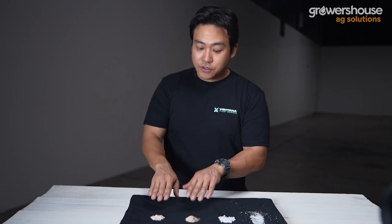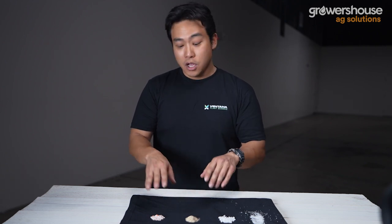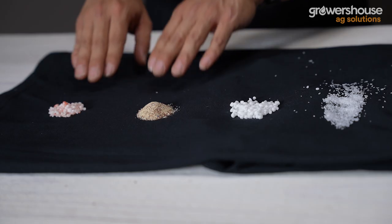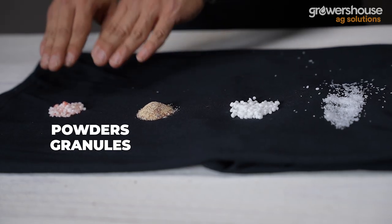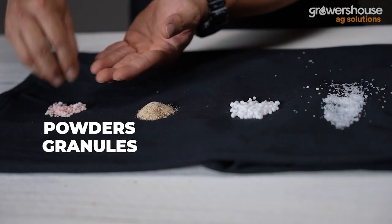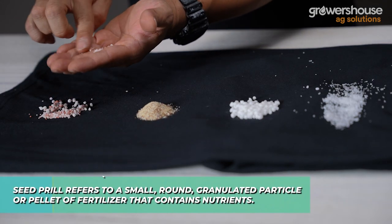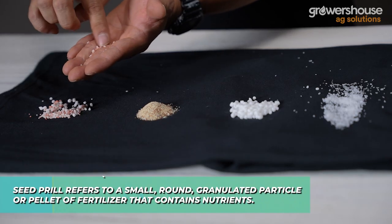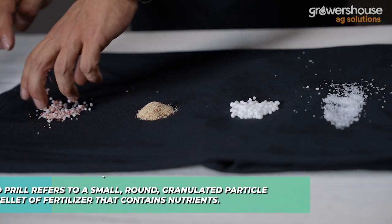The next fertilizers I want to talk about are generally going to be used in our blend types — the ones that have our PK and our micros. The two big forms you'll see out there are powders and granules. Granules are basically little seed prills that have been covered in different types of micronutrients, acidifiers, and binding agents to create a nice little granule.